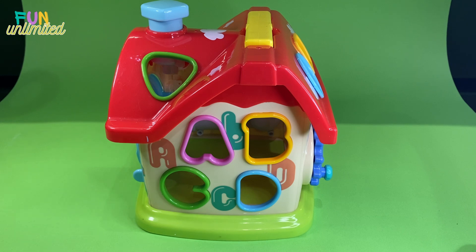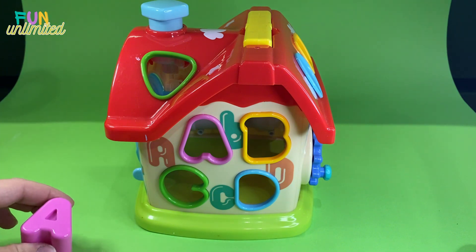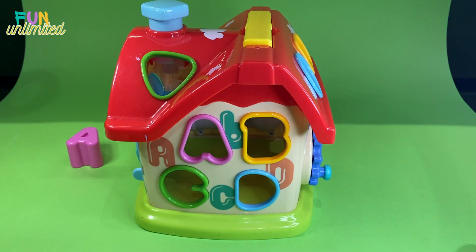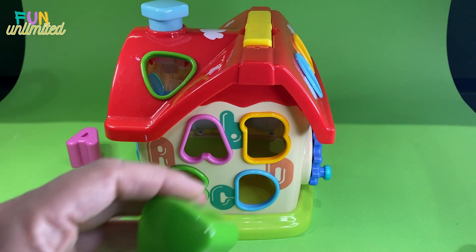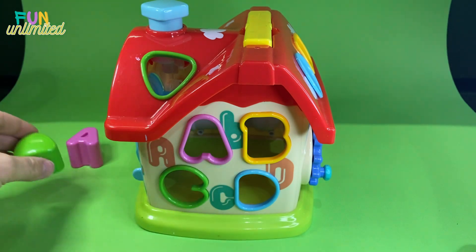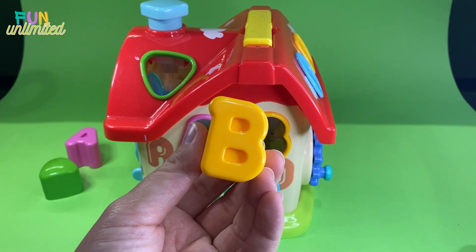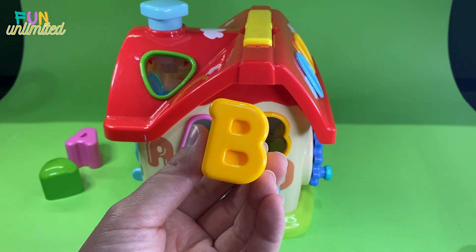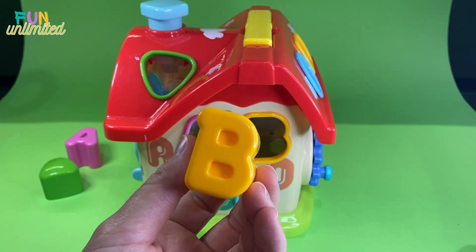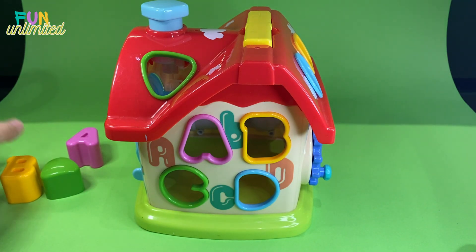So we have a pink A. Let's check what else we've got - we've got a green triangle. Who can tell me what kind of letter this is? I'll give you a few seconds. Yes, it's letter B and it's yellow. Let's keep going.